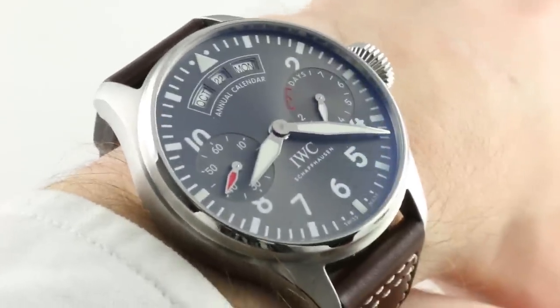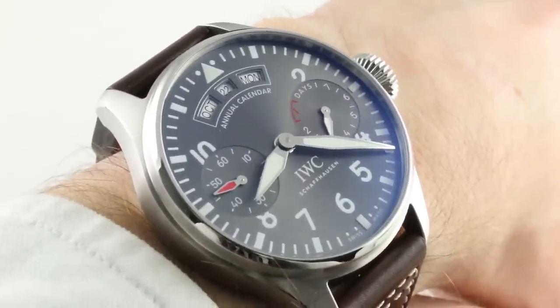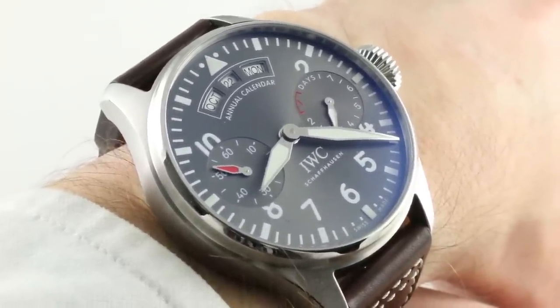Today we are discussing one of the stars of IWC's 2016 Year of the Pilot Watch — what was then the brand-new IWC Big Pilot's Watch Annual Calendar in steel, reference 5027-02.